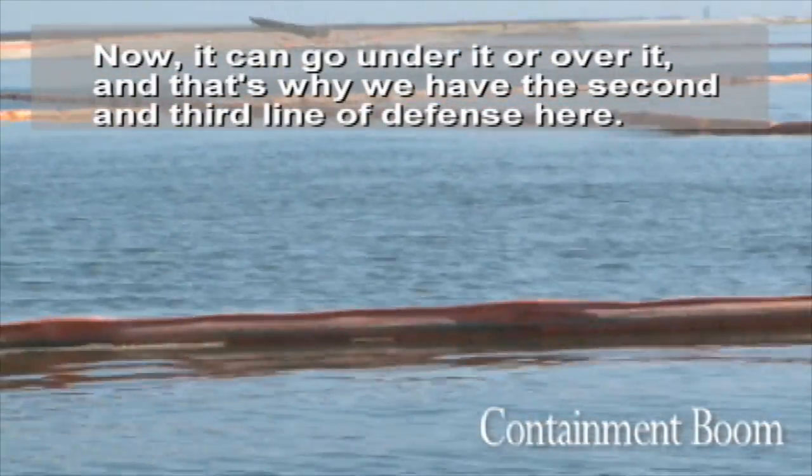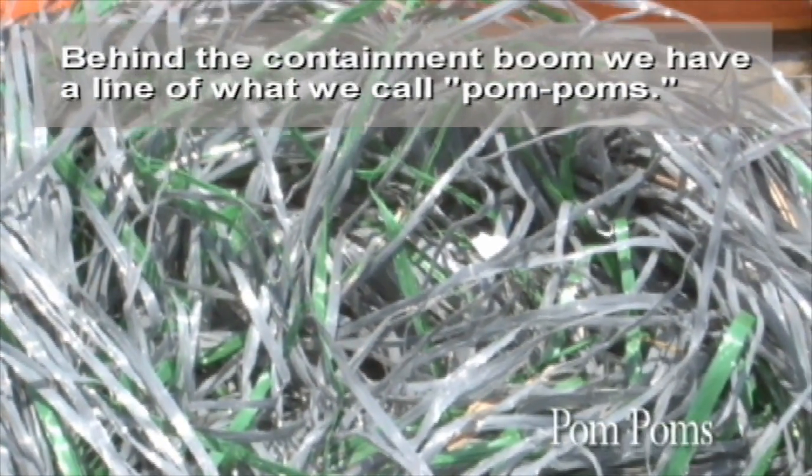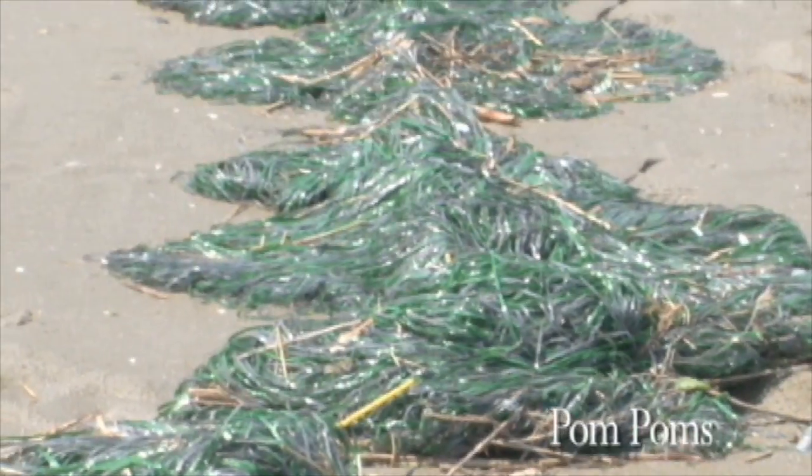Behind the containment boom we have a line of what are called pom-poms, a plastic type material — the oil will actually stick to it.